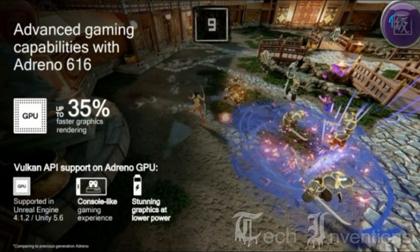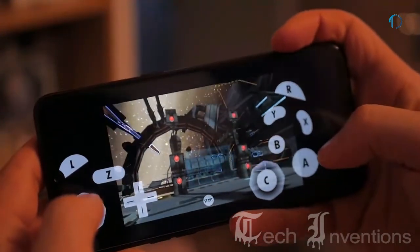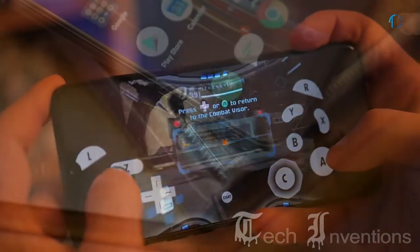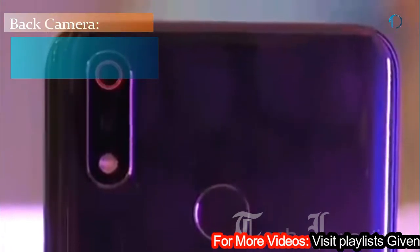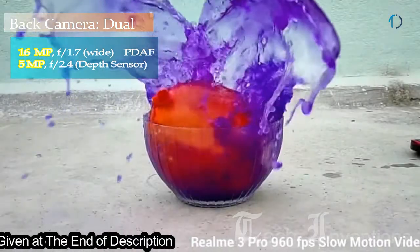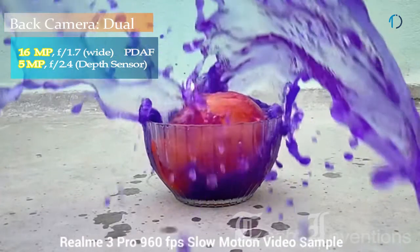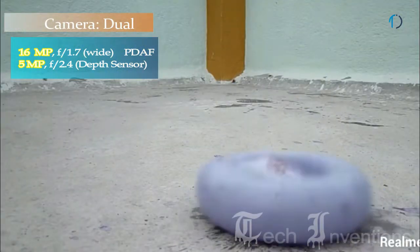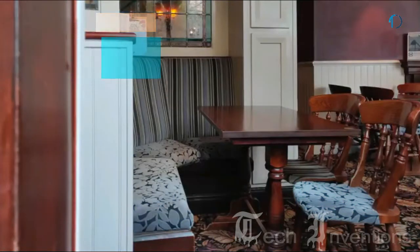The Snapdragon 710 is a next-generation mobile platform featuring the Qualcomm Adreno 616 GPU, specially designed for console-like gaming and cinematic movie experiences, rendering over 1 billion shades of colors. The Realme 3 Pro has a dual rear camera setup consisting of a 16-megapixel main shooter with f/1.7 aperture and dual-pixel PDAF, plus a 5-megapixel depth sensor with f/2.4 aperture. A recent update also brought super slow-motion video recording at 960 frames per second, improved stability, and better camera clarity.